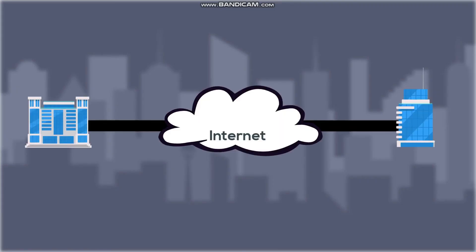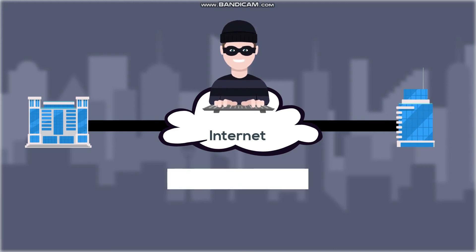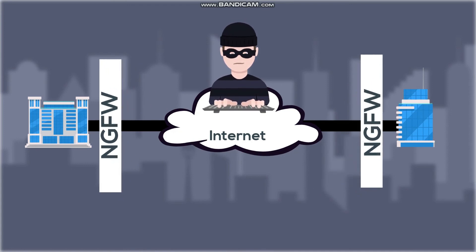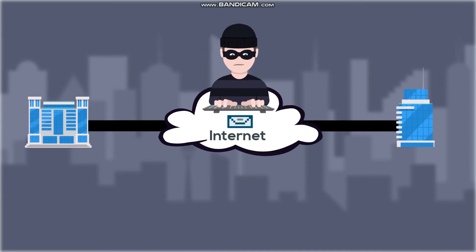This sounds pretty good, and it is pretty good when compared to MPLS. However, like anything, there is an Achilles heel. Now that your branches have direct access to the Internet, they are now exposed to malware and other advanced threats. In order to address this threat, NGFWs have to be installed at each Internet point of access. Your organization may have dozens of such points of access, resulting in escalating management complexity. Still, the greatest weakness of SD-WAN is that there is no inherent defense against advanced threats, which a bad actor will exploit.